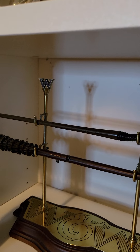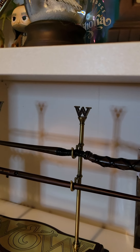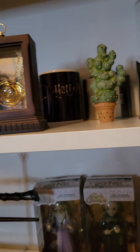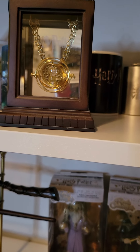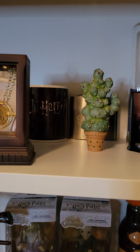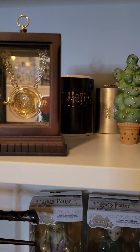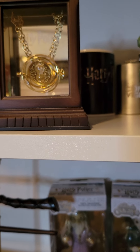That is my whole Harry Potter background. If you want to see the inside of the locket or any of the other items I mentioned, let me know in the comments below, along with what your favorite item was. I appreciate you guys for being here — thanks for stopping by and I will see you next time. Bye!